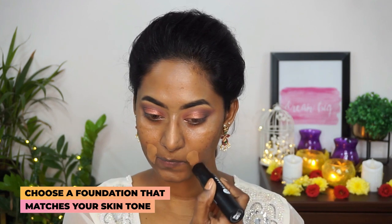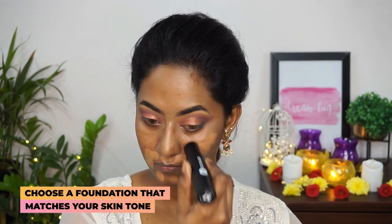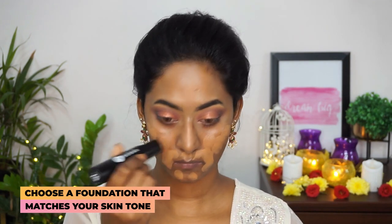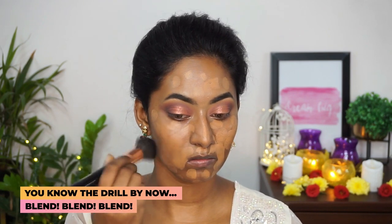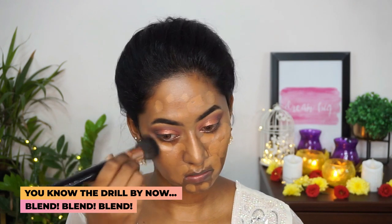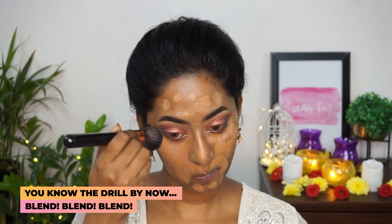Now I'm taking the Sugar Ace of Face Foundation Stick in the shade Romano, which is a great match for me, and applying the foundation all over my face. Then I'm picking up a buffing brush to blend out the foundation in gentle dabbing motions — this is a very high coverage foundation so a little bit does the job.